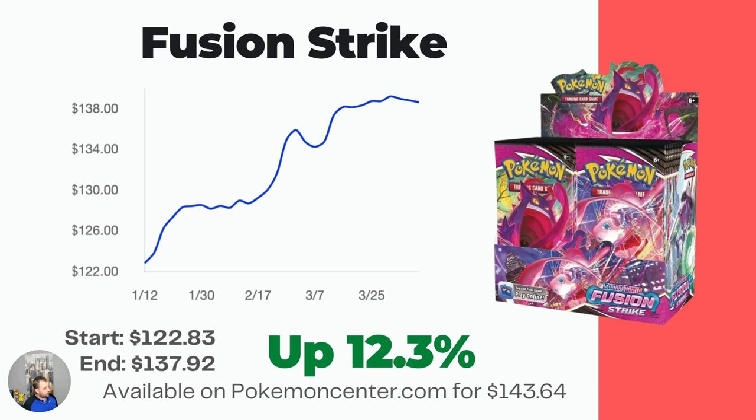Moving on — Fusion Strike. We're getting into some newer sets and all the values are starting to rise a little bit, minus one that you'll find out soon. Fusion Strike started at $122.83 and is now at $137.92, up 12.3% over the last three months.